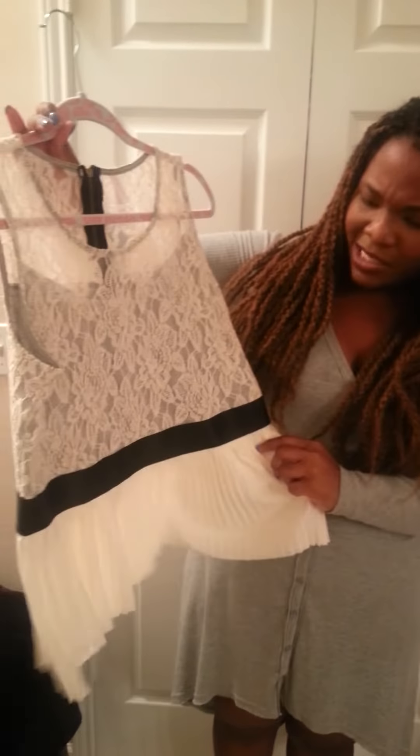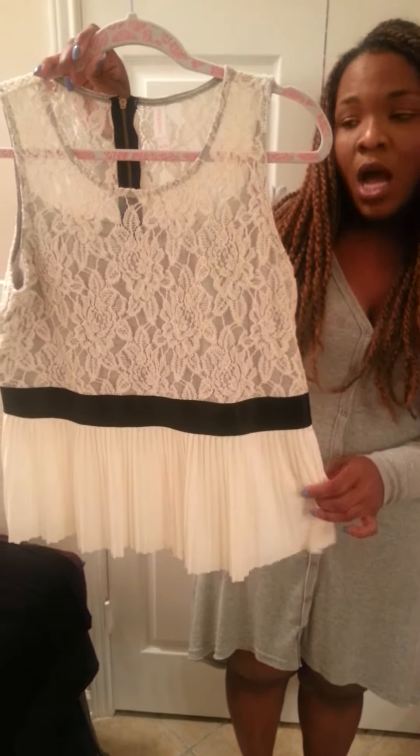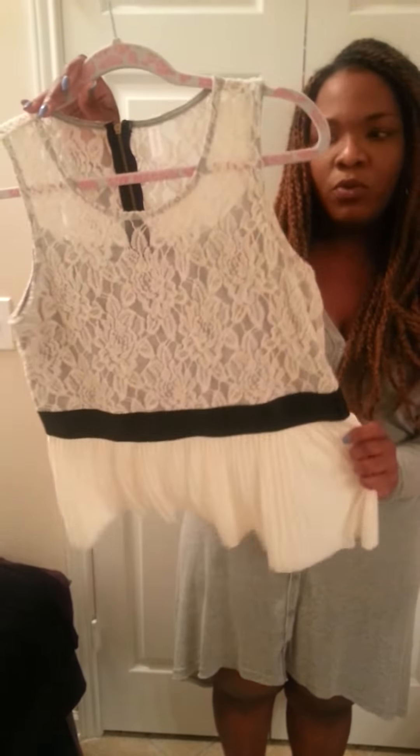It is so pretty, y'all. I can see this maybe with a pencil skirt, or with a pair of jeans if you want it a little more casual, leather leggings, or even a leather skirt — that would be really cute.